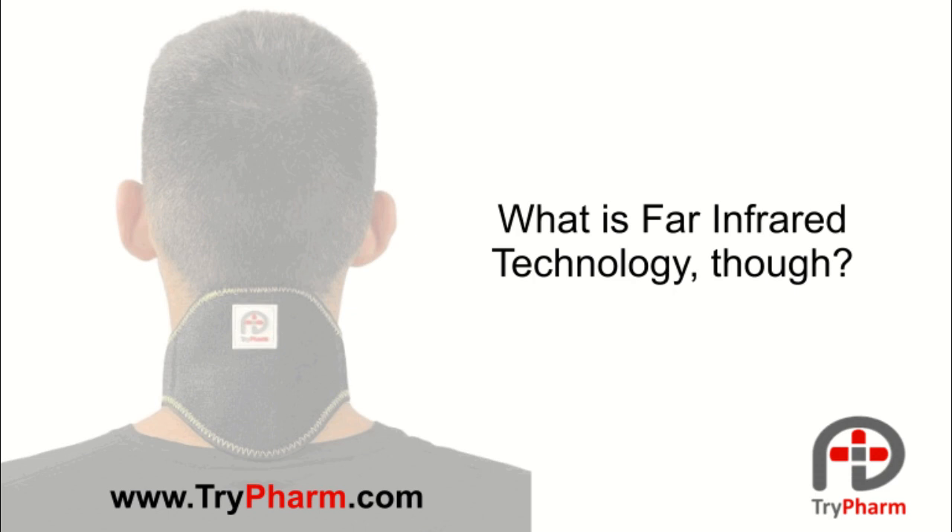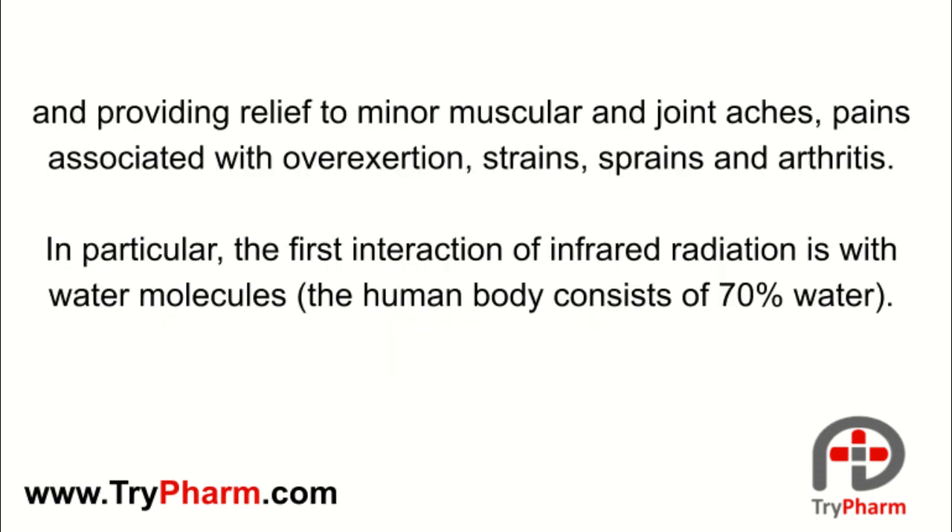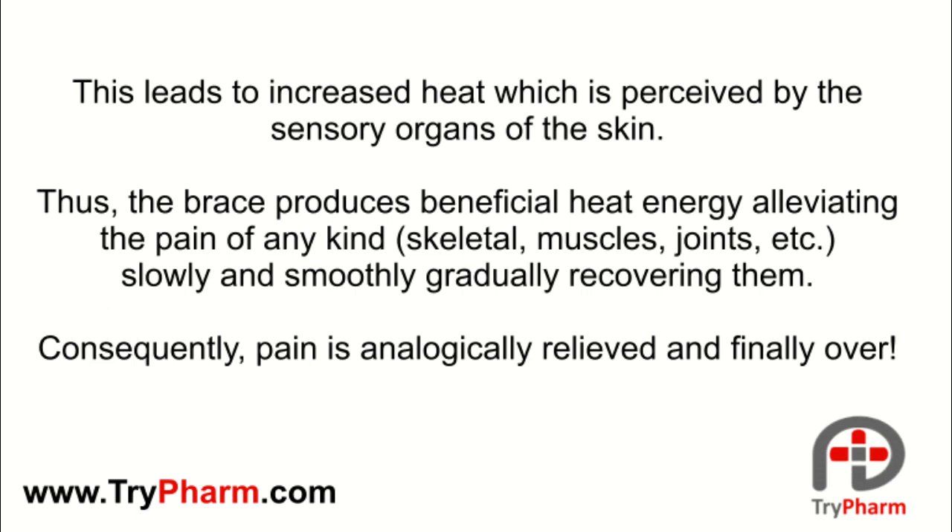They provide ultimate orthopedic relief with far infrared ray technology. Far infrared ray technology binds the body's natural heat, reflecting it as a far infrared natural radiation — completely safe rays deep into the pain region — resulting in beneficial hyperemia and adequate oxygen supply, providing relief to minor muscular and joint aches, pains associated with overexertion, strains, sprains, and arthritis. The first interaction of infrared radiation is with water molecules, and the human body consists of 70% water. This leads to increased heat which is perceived by the sensor organs of the skin.